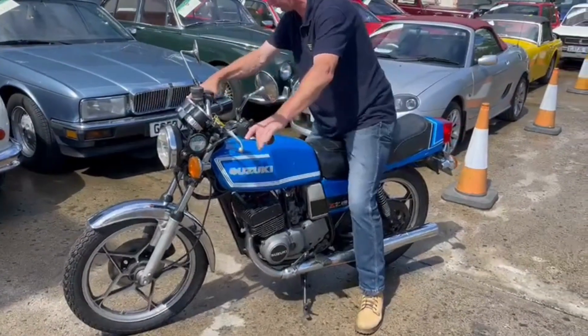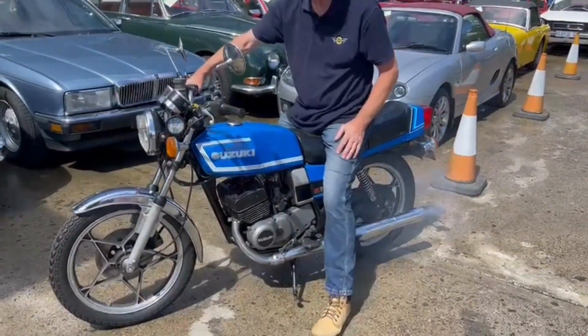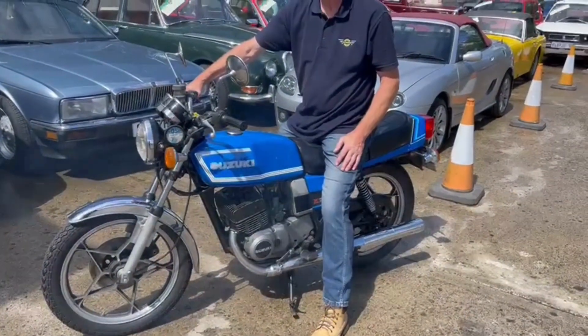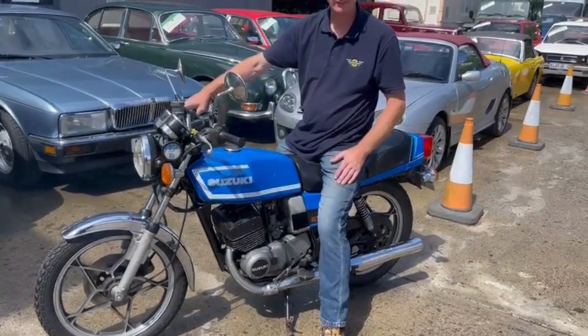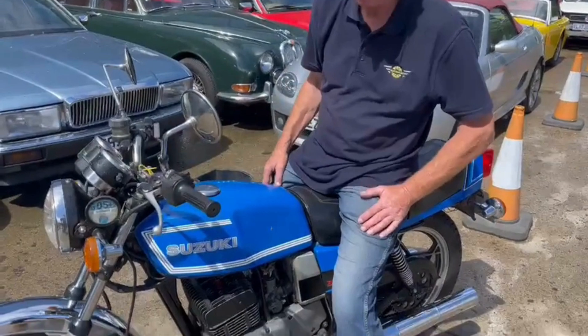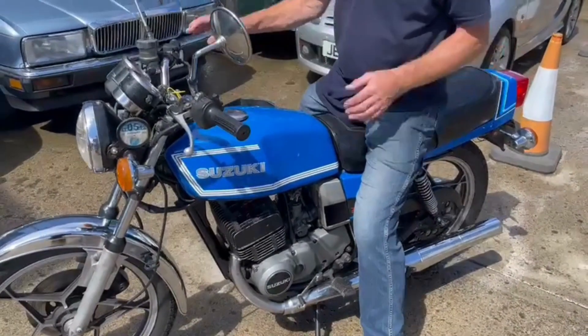Alright folks, here we go. This is Yuki — one inch straight below. Just rode him from York? Yeah, just rode it over himself today from York.